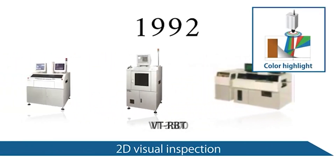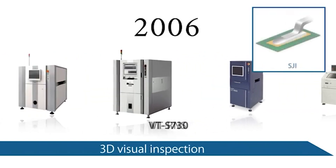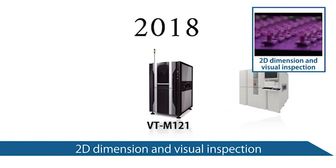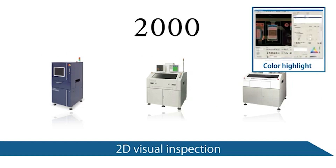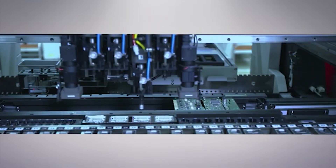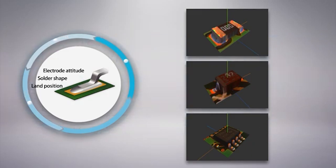For nearly 30 years, OMRON's Inspection Systems Business Division has worked on product development by focusing on automatic solder joint inspection, or SJI, for inspecting solder joints on PCB. With the industry's first color highlight technology, we've contributed to the prevention of outflow of defective products in many production sites by adding a technique for visually grasping image processing as well as the concept of height, and by putting 3D SJI on the market.